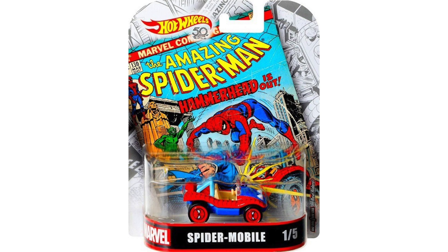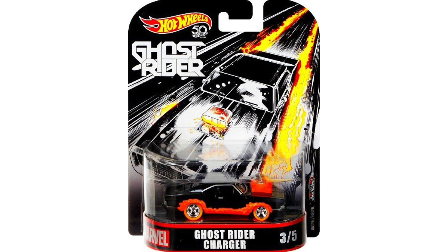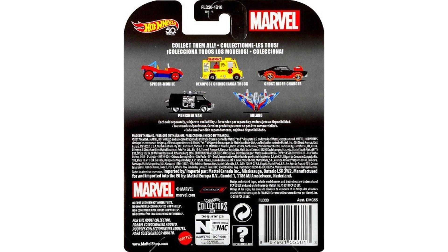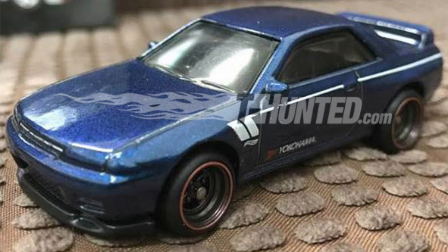The next set to talk about is the upcoming Marvel Hot Wheels Entertainment series. To start off, we have the Amazing Spider-Mobile. Another vehicle from this series is the flaming Ghost Rider Charger, which looks incredible with the fire along the side. Another really cool truck is the Deadpool Chimichanga Truck, which is one of my favorites. There are a total of five vehicles in this set; the other two are the Punisher Van and the Guardians of the Galaxy spaceship Milano, which we've already seen in another entertainment set.